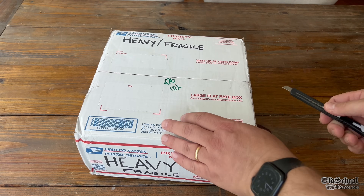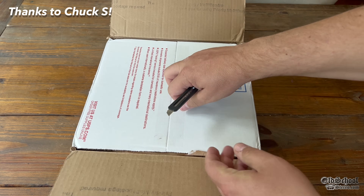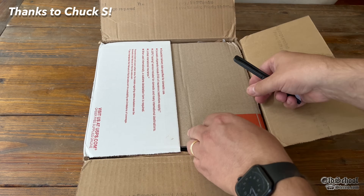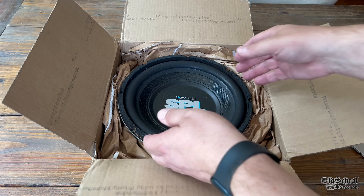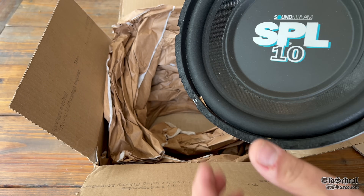What's up old school stereo fans? We are back with another unboxing. Thanks to Chuck S for sending this over. We're getting ready to find out what it is — Soundstream SPL 10 subwoofer!